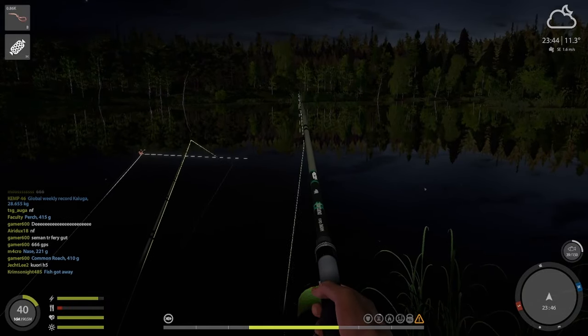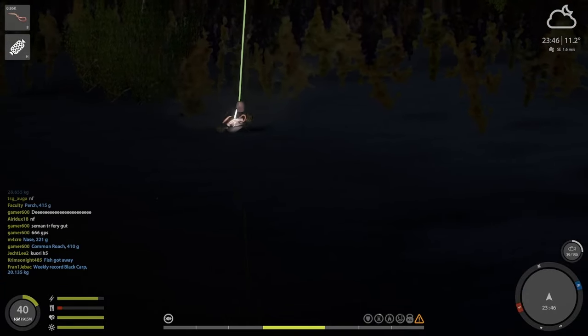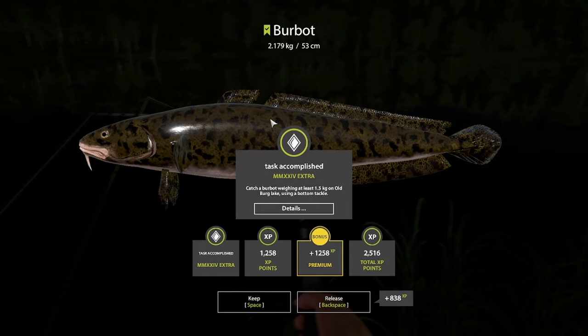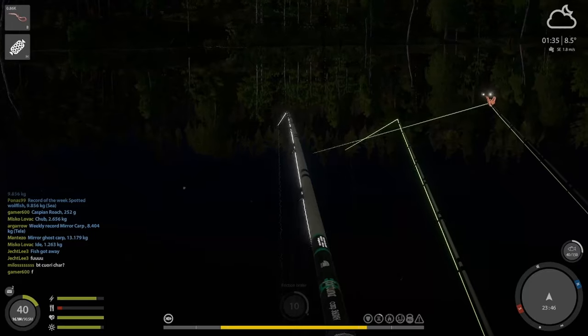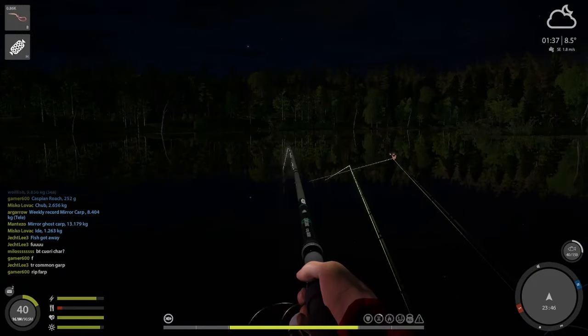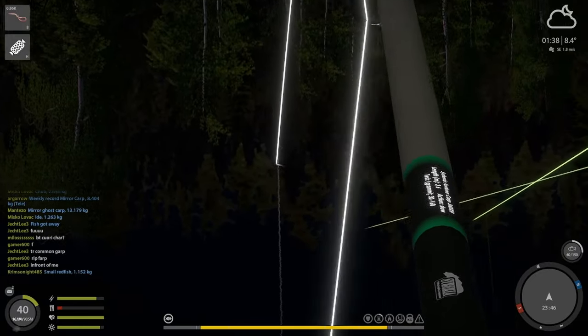Here I'm looking for Burbot and Catfish. Burbot is pretty easy — first fish and I got it. You don't need to move; you can get them both on this spot.